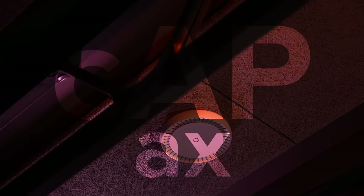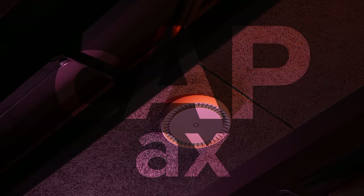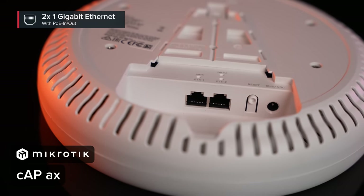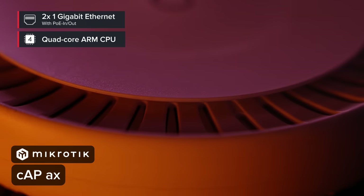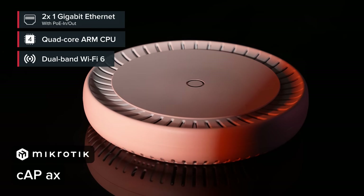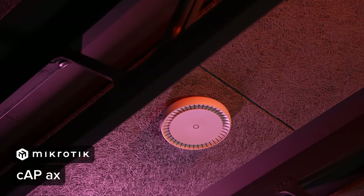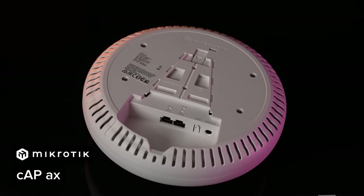Now let's leave our cozy homes and visit the high-rise office building. The main challenge is the layout — tons of obstacles like mirrors, tinted glass, and metal file cabinets that can absorb, reflect, or scramble the wireless signal. The solution: use the ceiling. The CAP AX stays hidden in plain sight, like a smoke sensor, with two gigabit Ethernet ports, PoE in and out for easy powering, and a super powerful 1.8GHz quad-core CPU. Thanks to Wi-Fi 6's roaming and efficiency features, your clients and colleagues will definitely notice the improved connectivity.